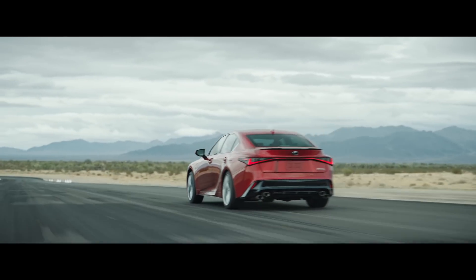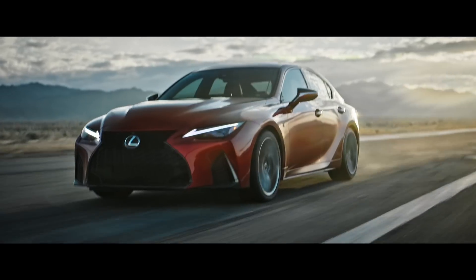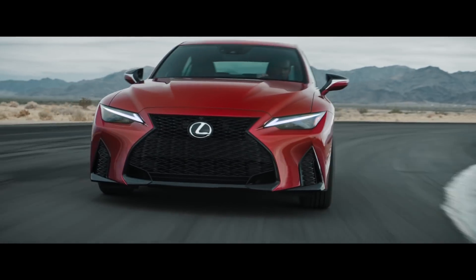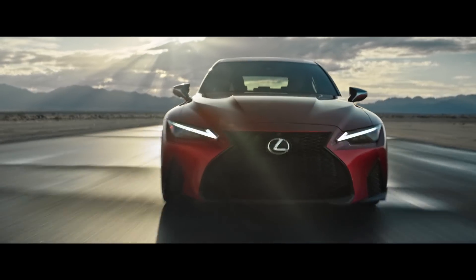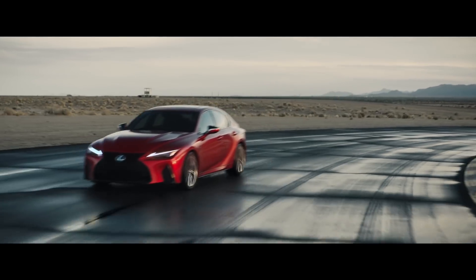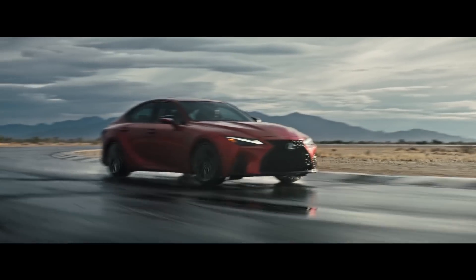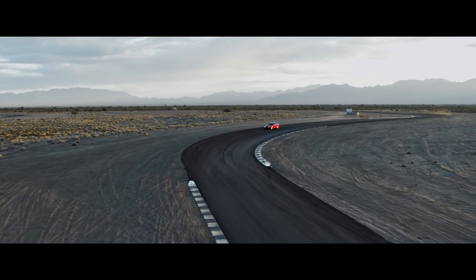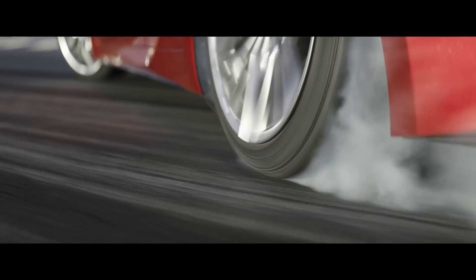Another thing that's shared with the other IS models is the suspension, which carries over the dynamic handling package that was introduced in the 2021 IS350 that I just reviewed last fall. It includes the adaptive variable suspension and the torsion limited-slip differential. They've also added a Yamaha rear performance damper to the IS500, which they say reduces structural distortion, delivering increased comfort at low speeds and additional stability and agility at high speeds. No tire sizes were given, but it appears to be running the same 235-wide tires in the front and 265s in the rear from the dynamic handling package, which looks to allow for a little more tail happiness and will mean a little less grip than the full F models, since the RCF and GSF run 255s in the front and 275s in the rear.